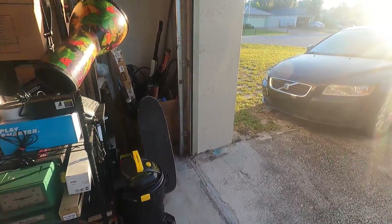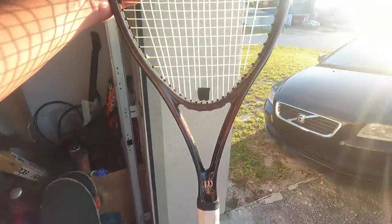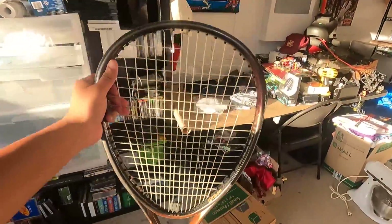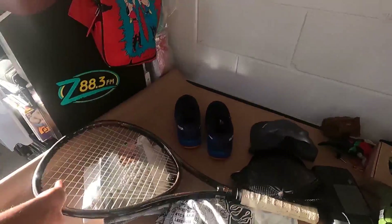The next sale is a pretty decent one. I sold this Wilson Sledge 2.8 for $25 plus $15 in shipping. I picked this up for about $2.50 or so. Pretty good sale.